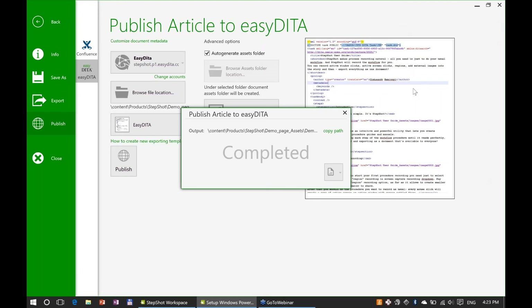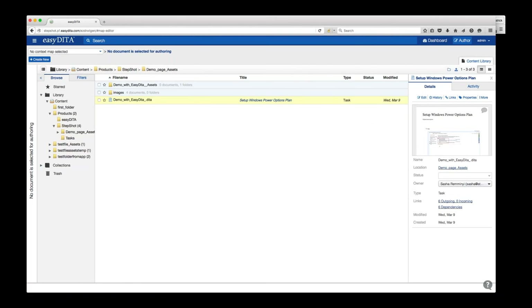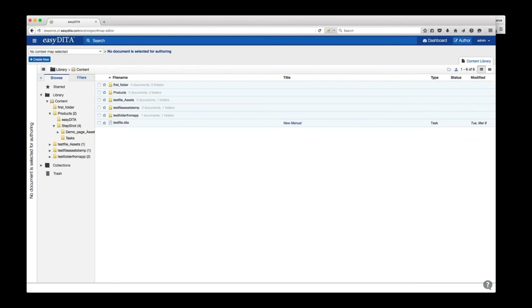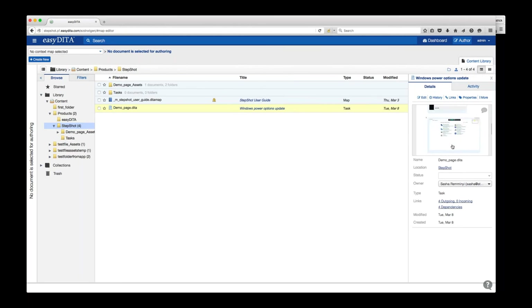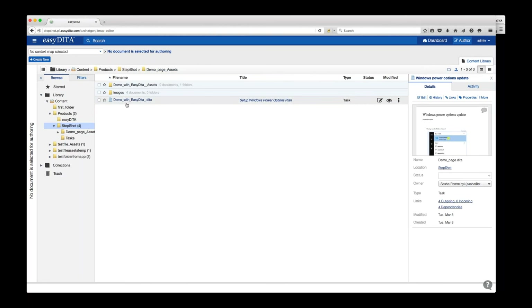I'm going to make myself presenter again and we can take a look at how this looks in EasyDita. For those of you who haven't seen EasyDita, we're in the authoring interface right now — the content manager combined with all the other interfaces we use for creating and assembling content. You can see the folder structure that we saw in StepShot just a second ago. If we click into this folder structure, we'll see a number of different files. The document Sasha just created is right here in the demo page assets folder.